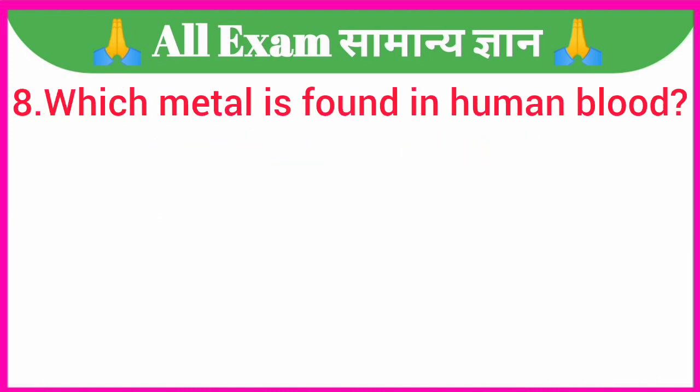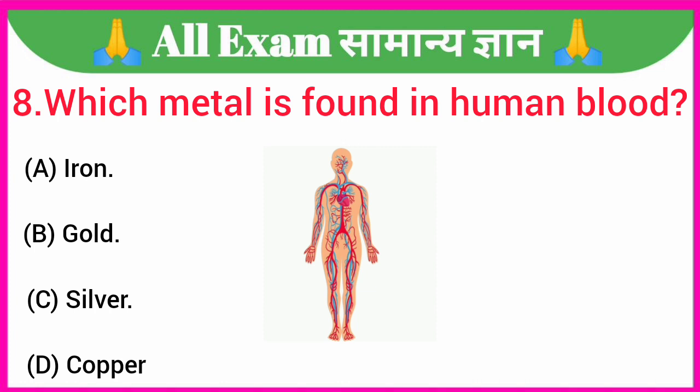Which metal is found in human blood? A. Iron, B. Gold, C. Silver, D. Copper. Your correct answer is option A — Iron.